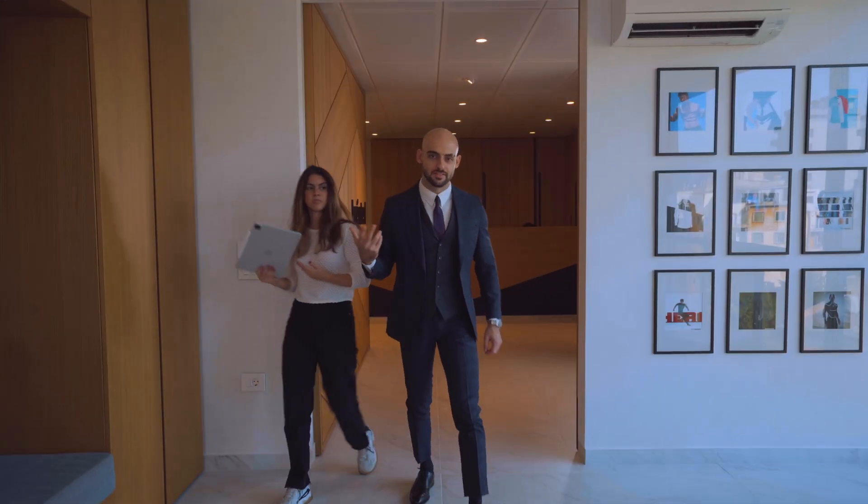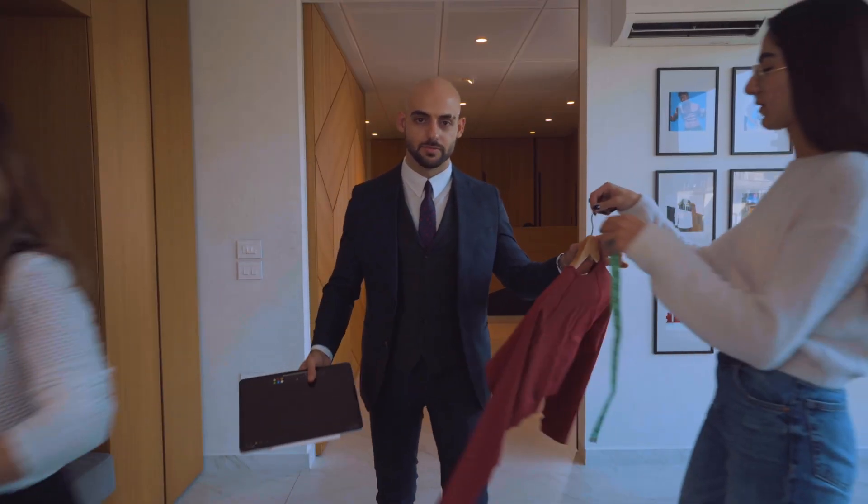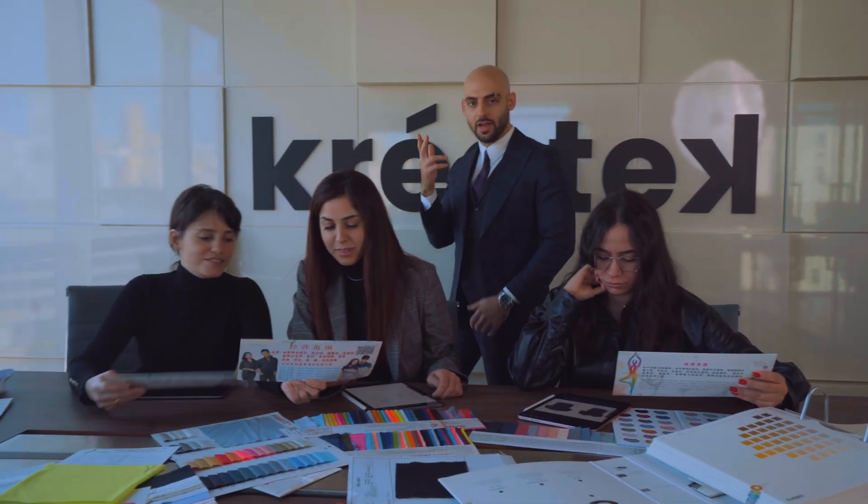Are you interested in sports fashion, design, and manufacturing? Are you establishing your own brand? You've come to the right place.